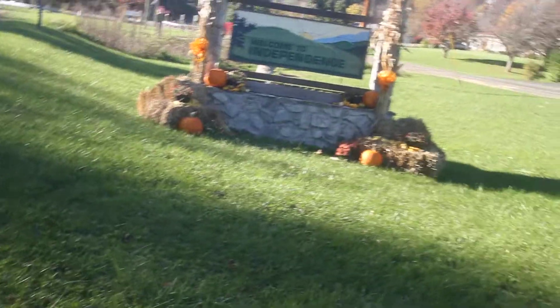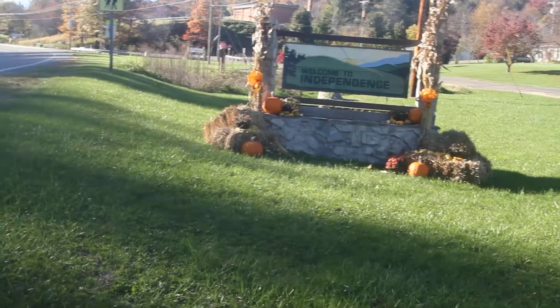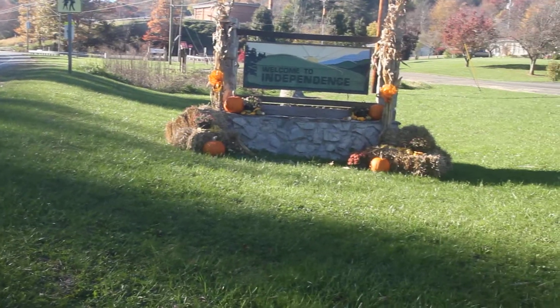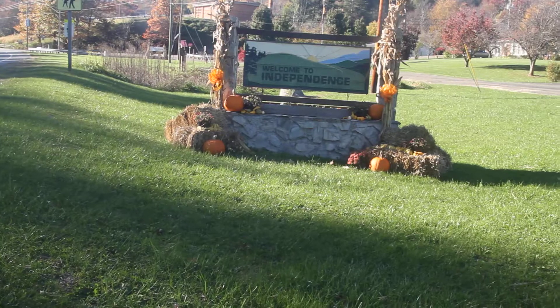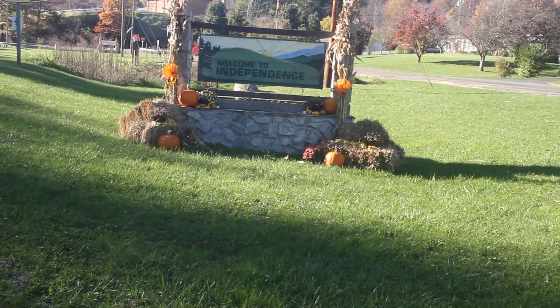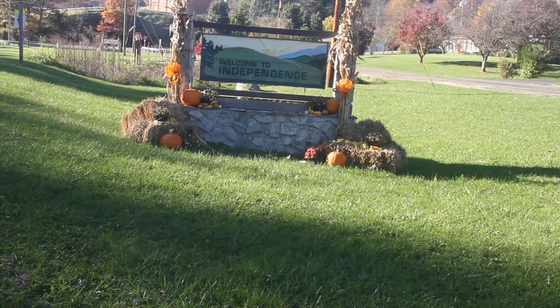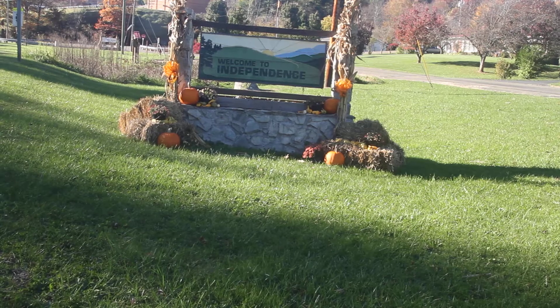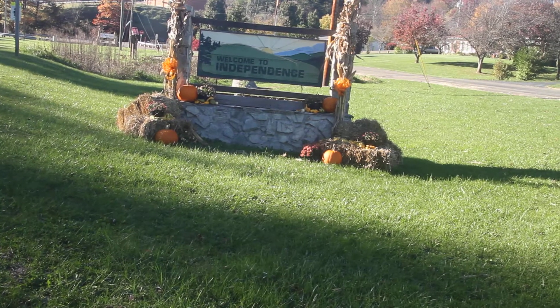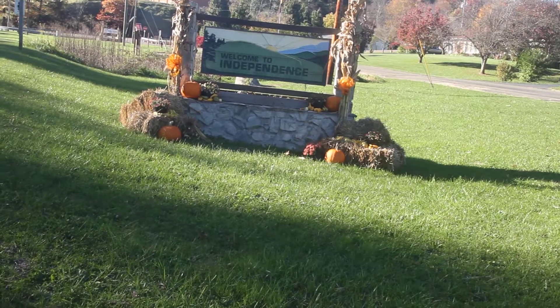Okay everybody, here we are. We are at the Welcome to Independence sign that is on the east end of town, and it has a very nice fall look as the one on the western side did. I don't know who did these signs but they're decorated very well, so hats off to whoever did it. I hope that y'all have enjoyed this video and I hope you enjoy the rest of October and autumn here in beautiful Independence in Grayson County, Virginia. Have a good day. See you again.